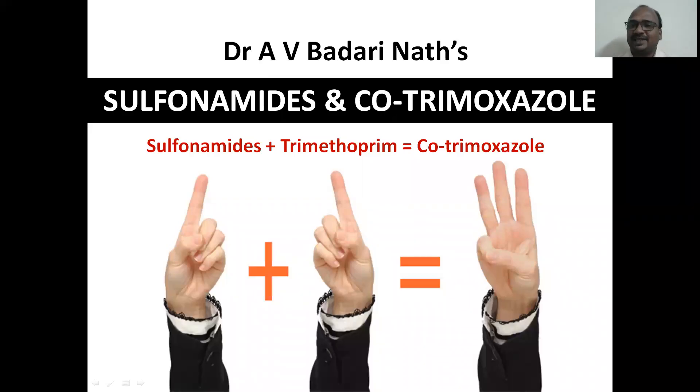Hi students, I'm Dr. Badrinath. Today's topic is sulfonamides and cotrimoxazole. It is a super hit, wonderful, and successful combination in the medical field — very important in all examinations.